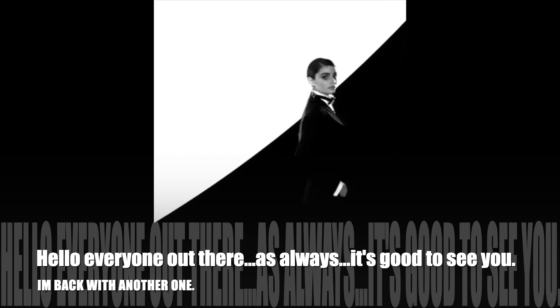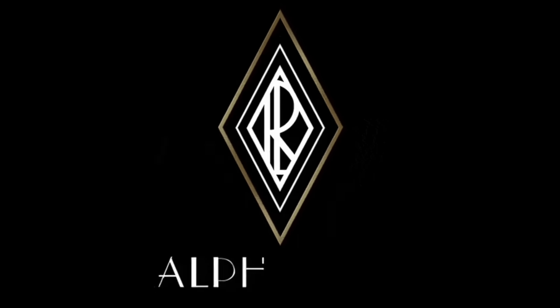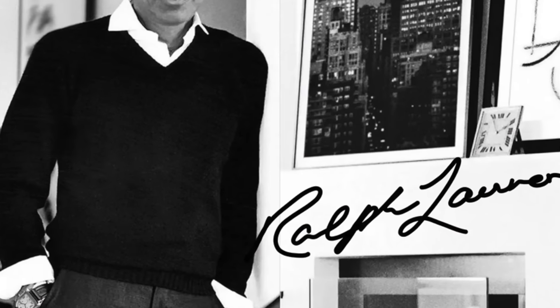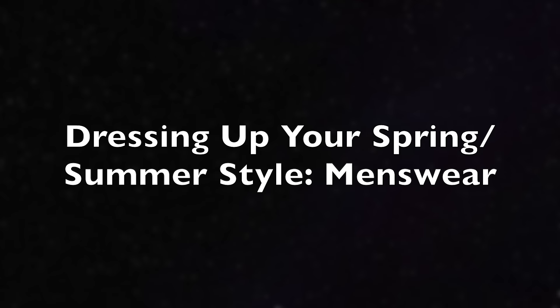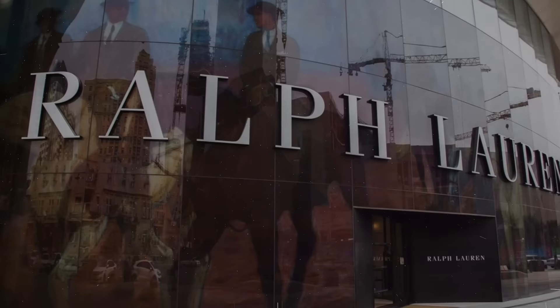Hello everyone out there, as always it's good to see you. I'm back with another one. Welcome to 'Dressing Up Your Spring Summer Style: Menswear Part One — Ralph Lauren.'